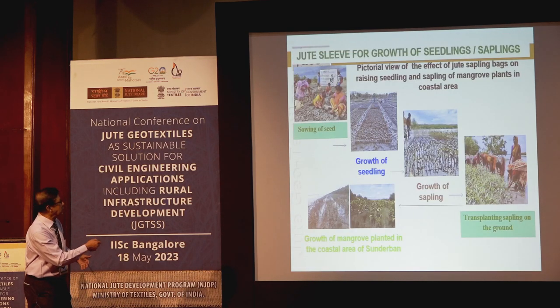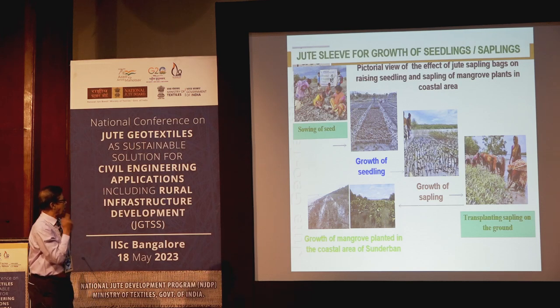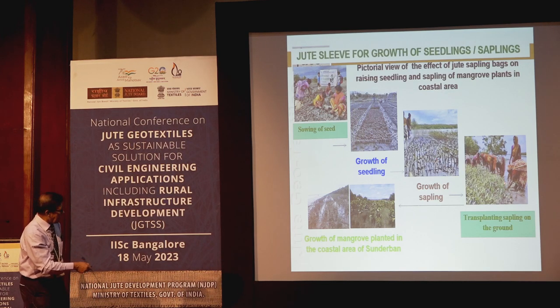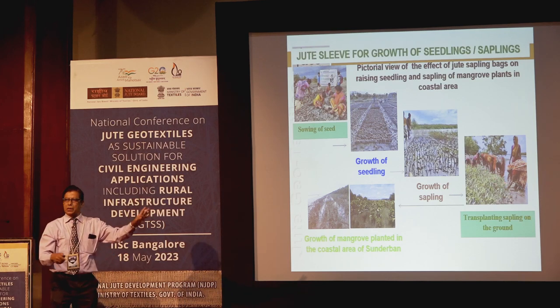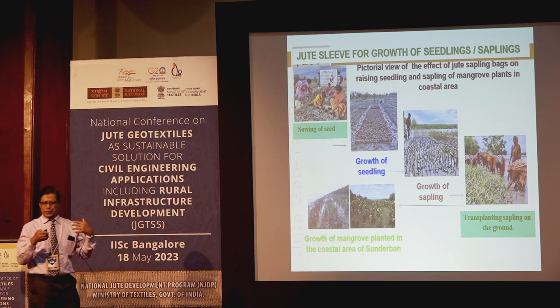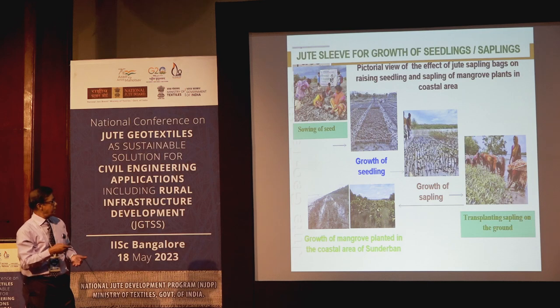One last application: for growth of seedling and sapling, Jute Corporation of India supplied material to the forest department. Growth progresses from seedling to sapling to plantation, then transplanted onto coastal areas so that erosion of these vulnerable sites is totally arrested.